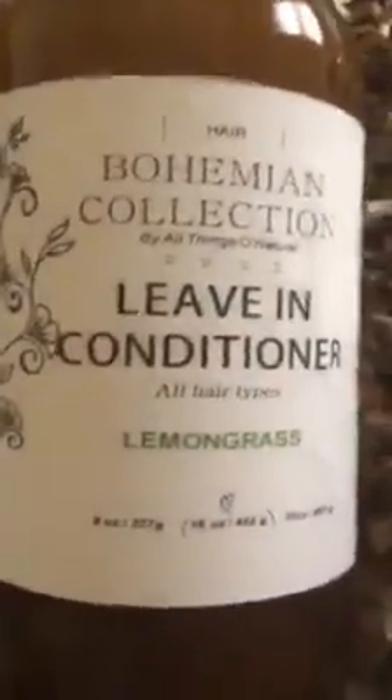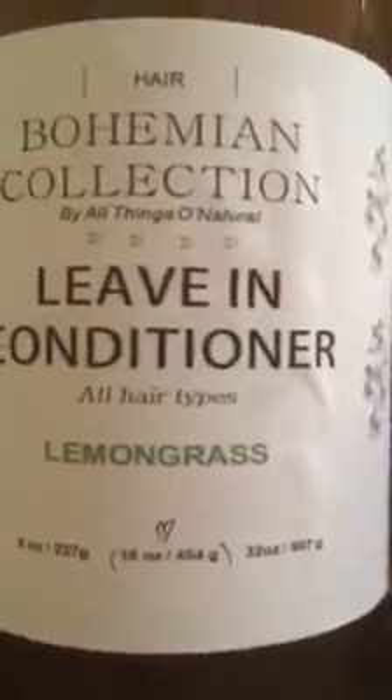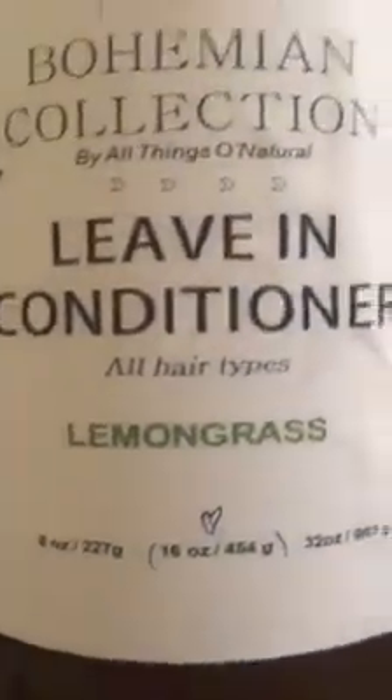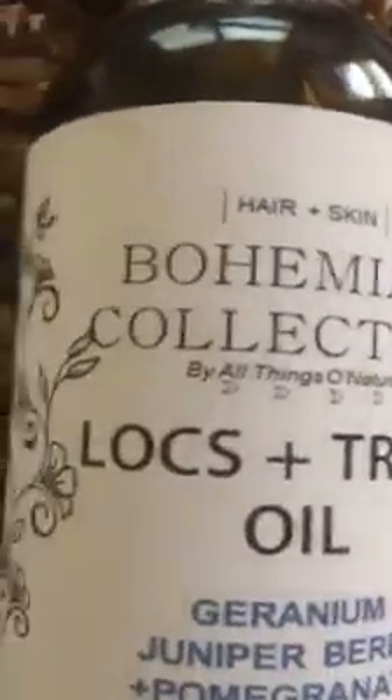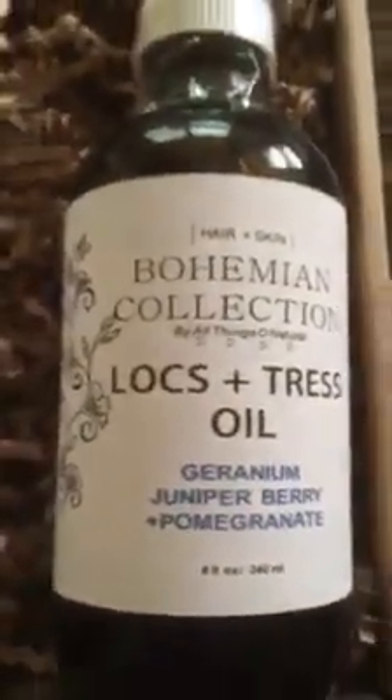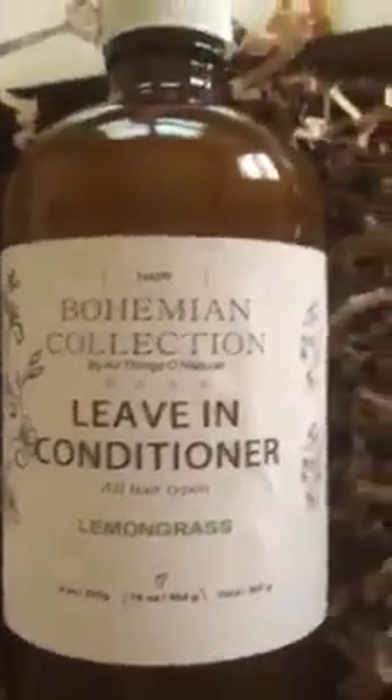To recap, this haul is from All Things Old Natural, also known as Natty Naturals — you can find them at nattynaturals.com. I got the hair and scalp mist infused with apple cider vinegar, the leave-in conditioner with lemongrass, and the Lock and Tress Oil with geranium, juniper berry, and pomegranate. The Lock and Tress Oil can be used as a sealer when applying the leave-in conditioner after cleansing your hair.